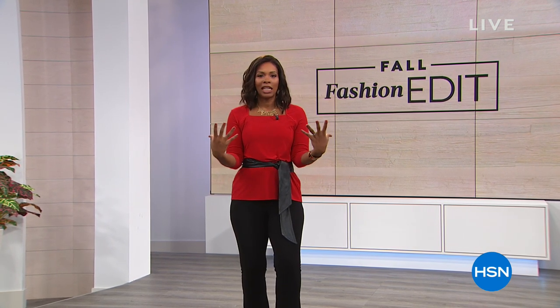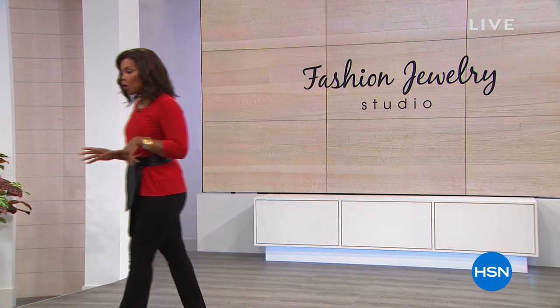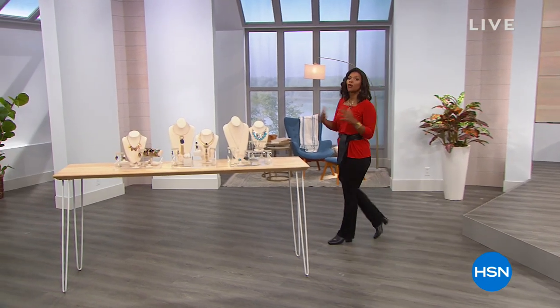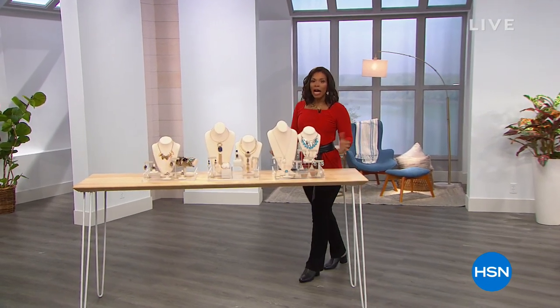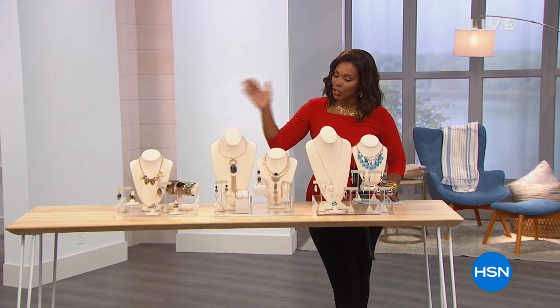Welcome to HSN's Fashion Jewelry Studio. I'm Tamara Hooks, and I'm going to be adorning myself with all of the beautiful jewelry that you'll also get a chance to wear. This is going to be a really fun couple of hours — you might be discovering some new brands or maybe some you just haven't tried before. No matter what your style is, I know you're going to find something.